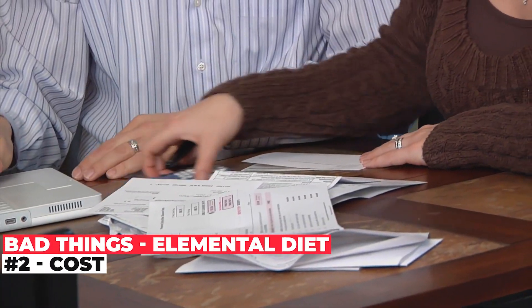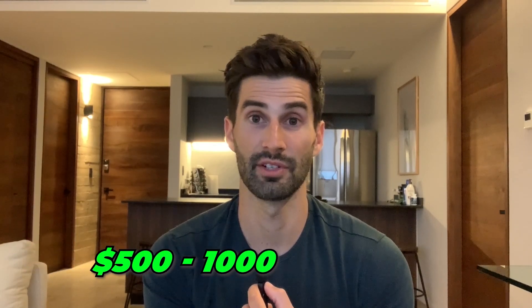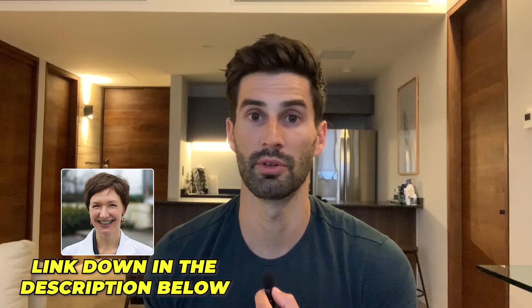Number two is the cost. These typically are not covered by insurance, and even a two-week round of treatment with the elemental diet can easily be between $500 and $1,000. Dr. Allison Siebecker has a slightly cheaper at-home version that you can mix up yourself — I'll put a link in the description below. When I ran the numbers, it comes out to about $350 for a two-week treatment.